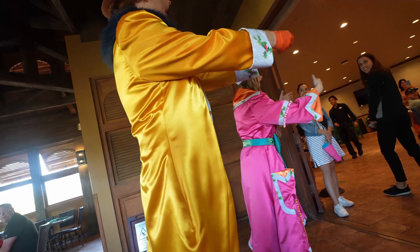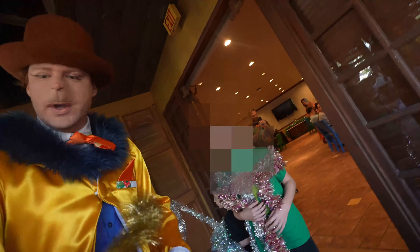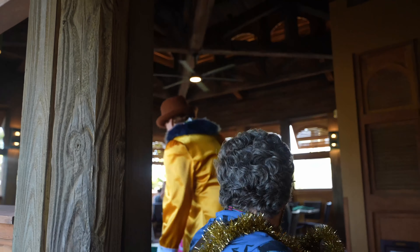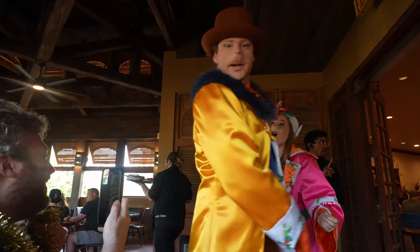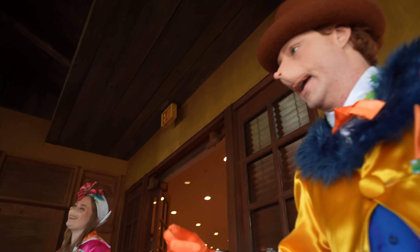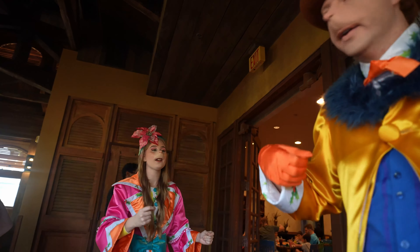The decorating committee came by and started decorating us with some decorations right here. It was a fun little interaction — they got us decked out. Nice decorations! Thank you. Who decorated you? I don't know, some cool people.